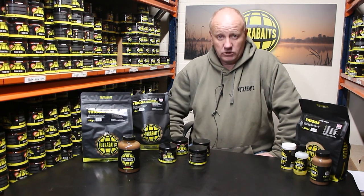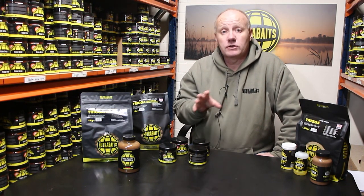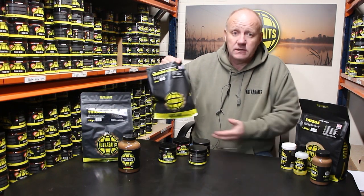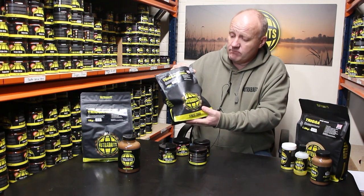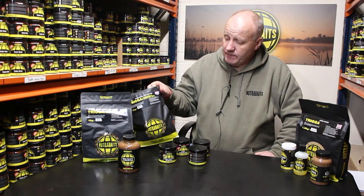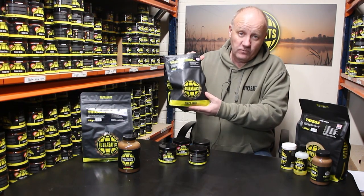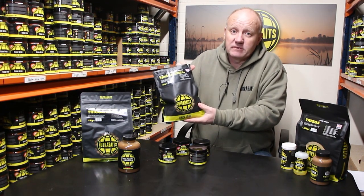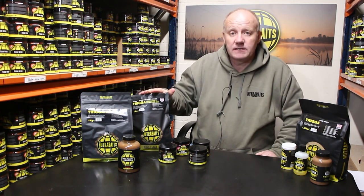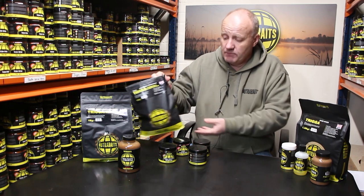A question we get asked a lot is what do we use in our personal fishing. Everyone at the Ultra Base factory team has their own personal favorites. Mine is Trigger Pine, and I use it in the UK and Europe for most of my fishing. I use shelf life bait purely for the ease — I can leave it in the back of my van and know it's always there. I've actually turned up for sessions without my bait before, which is a silly thing to do, but shelf life is always there tucked under the van seat, easy to go.